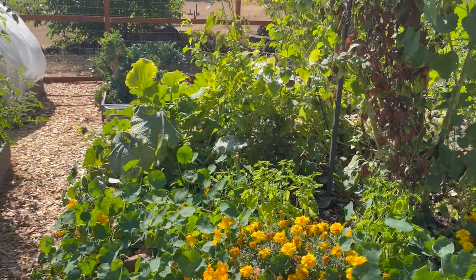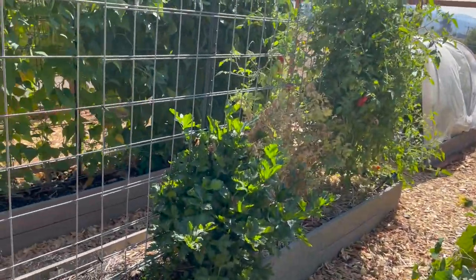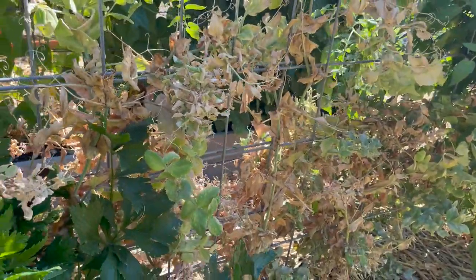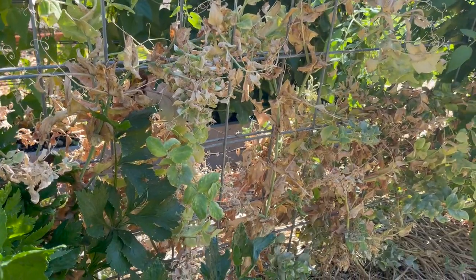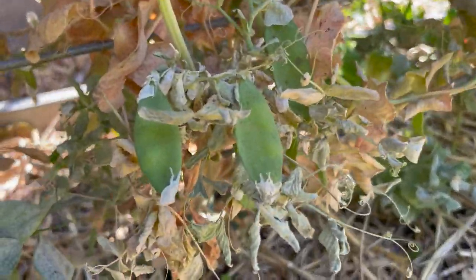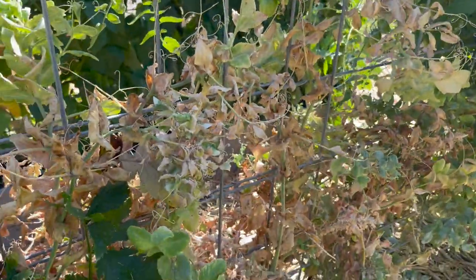I have never had a snow pea keep producing as long as this one did. It looks really sad but we keep getting little snow peas off of it, so I haven't cut it back yet.